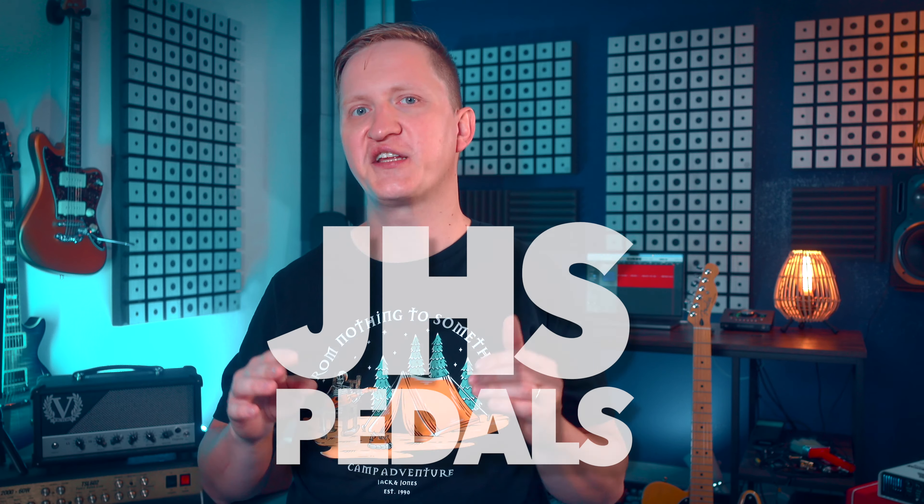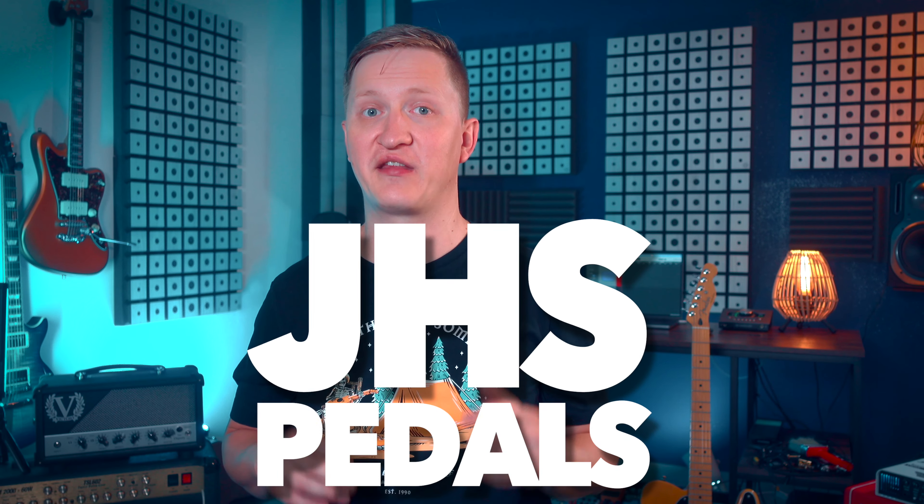Their presence on the market is not just about offering products, but about inspiring creativity and pushing the boundaries of what guitar pedals can achieve. JHS Pedals continues to be a driving force in the evolution of guitar tone, influencing countless players and manufacturers alike.